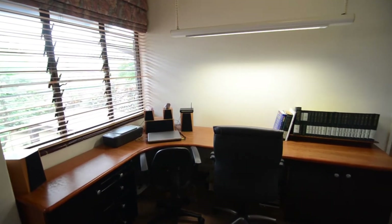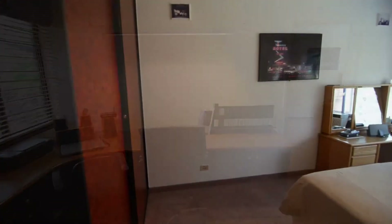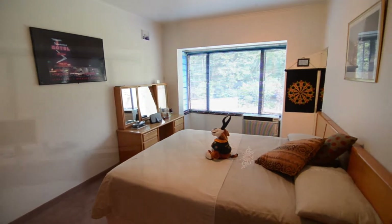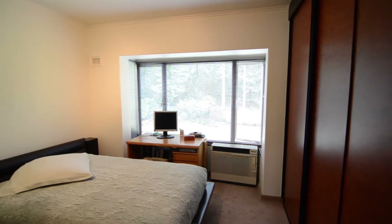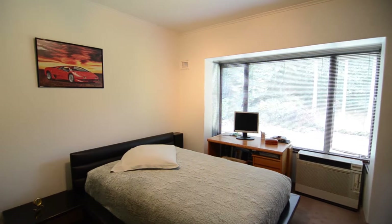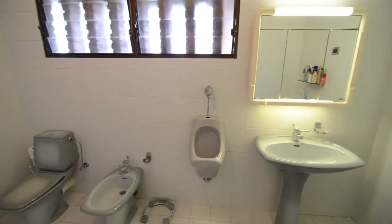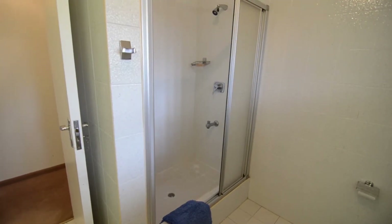Upstairs there is a carpeted study nook which provides access into the bedrooms. The spacious bedrooms feature carpeted floors, built-in cupboards and air conditioning. A fully tiled stand-alone bathroom services the bedrooms with two basins, a urinal, a bidet, toilet and shower.